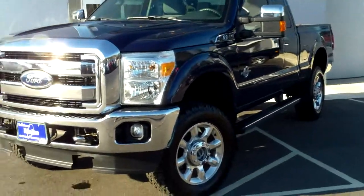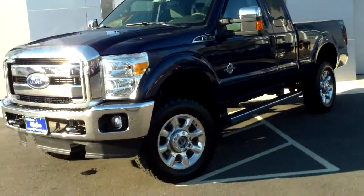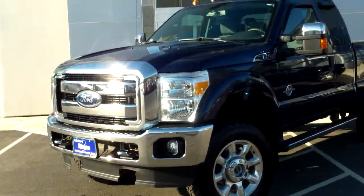This is the 6.7-liter Power Stroke diesel engine on this. So it's going to have some great capacity for torque, for towing, for plowing.